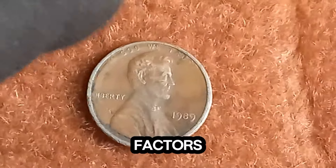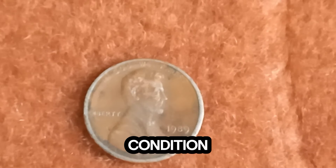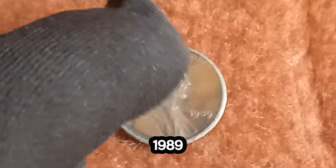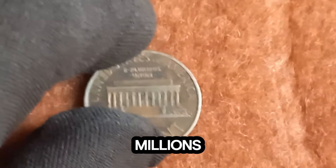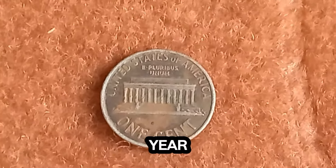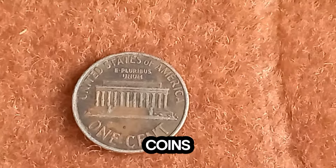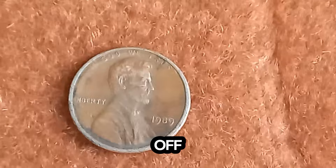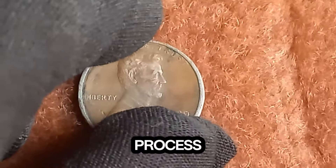There are four main factors that can make a penny like this worth a fortune: rarity, mint errors, condition, and historical significance. The 1989 Lincoln penny isn't typically considered rare, as millions were minted. However, certain rare variations or error coins from this year can be exceptionally valuable. Coins with minting mistakes can be worth a lot more to collectors. These errors include off-center strikes, double dies, and other unique flaws that occurred during the minting process.